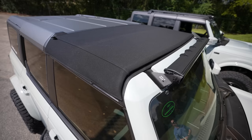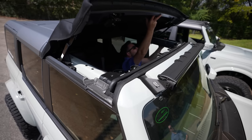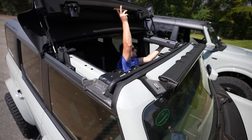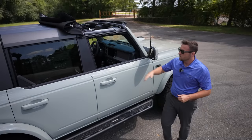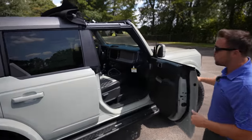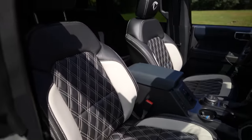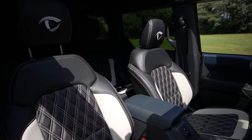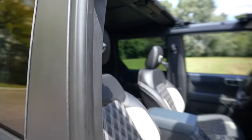Right here you'll see the Sunrider by Bestop. This allows you to actually drop the top back whenever you want to while still having the hard top option, and it only takes two to three minutes to take on and off — it's a really simple, really awesome product. On the inside, we got a little wild with double diamond stitching. We matched the outside bolsters to the actual color of the vehicle and went black on the other spots.